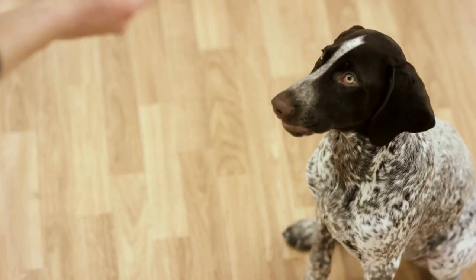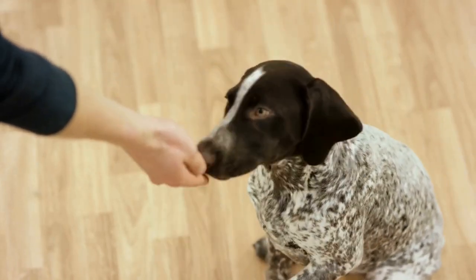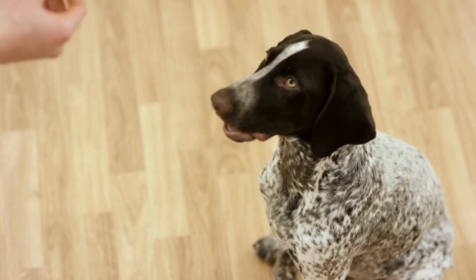7. Supervise Interactions. Never leave your dog alone with the baby, especially in the early stages. Always supervise their interactions and be vigilant for any signs of tension or discomfort. If your dog becomes anxious or shows signs of aggression, remove them from the situation and seek professional help if necessary.